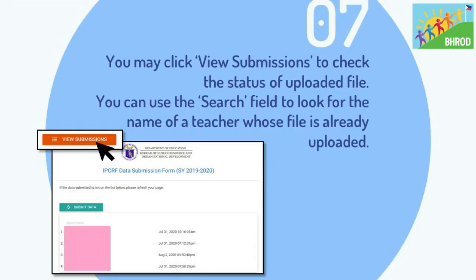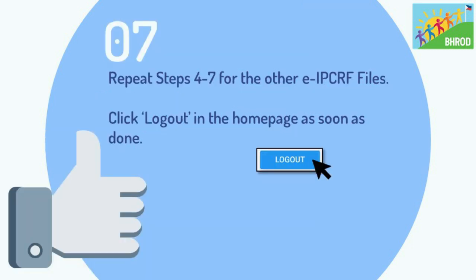Step 7: you may click View Submission to check the status of your uploaded files. You can use the search field to look for the name of the teacher whose file is already uploaded. If you wish to upload another electronic ITCRF for teachers, just repeat steps 4, 5, 6, and 7, then click Logout on the homepage as soon as you're done.